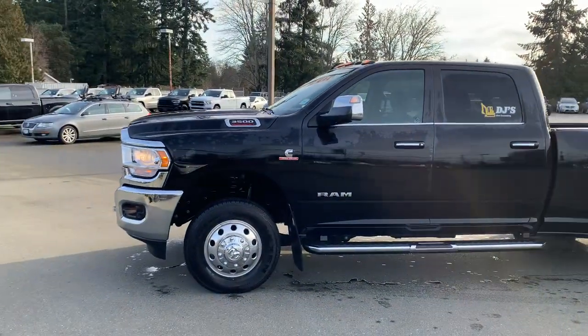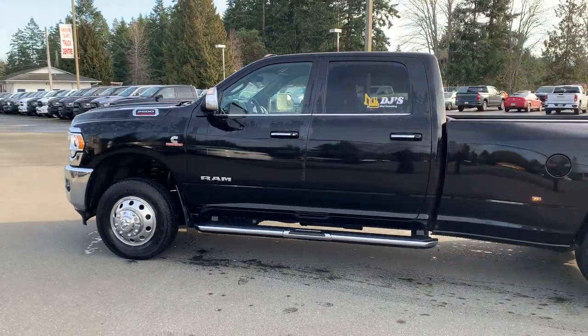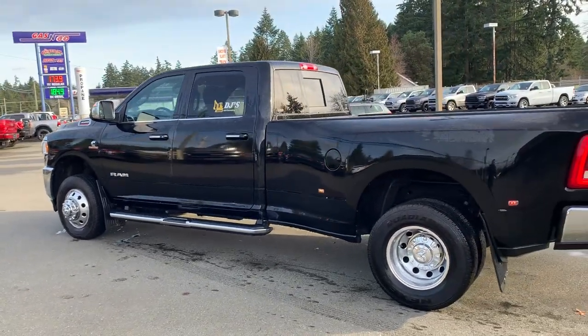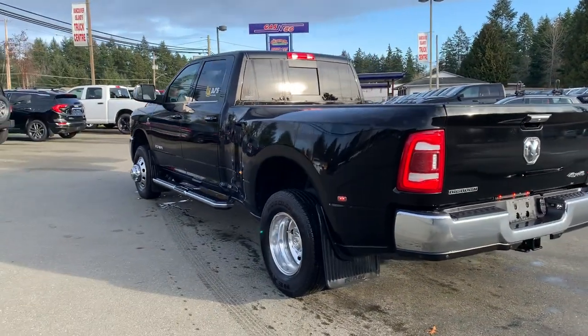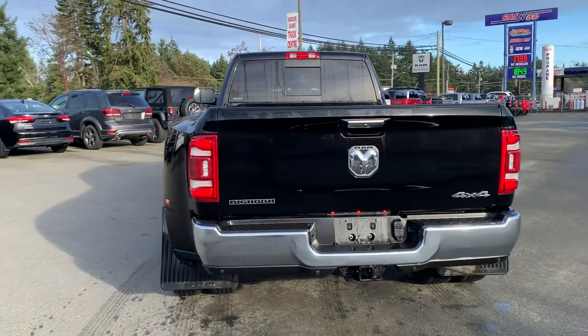Still have the decal on it from the previous owner. Only 5,000 kilometers on this truck, which is absolutely spectacular — it's like new. Still needs to go through the reconditioning process at the dealership as well as detail, but that will not take long with this truck at all.